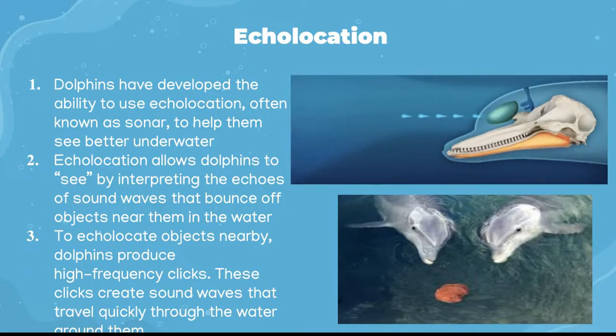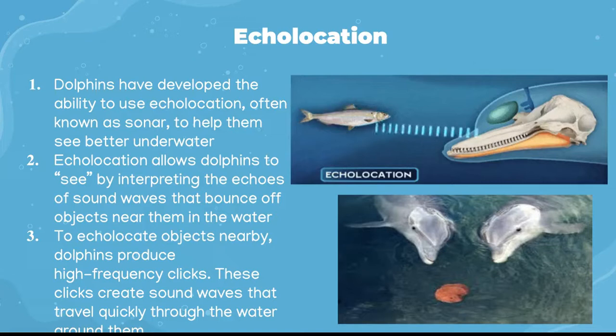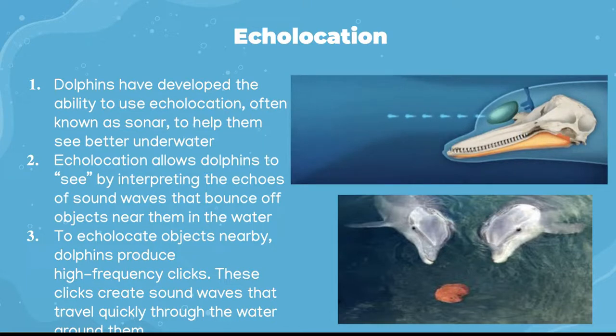Another mechanism that dolphins utilize is echolocation, a process that helps the animal determine the position of underwater objects. Echolocation is sound production at frequencies beyond human hearing. It allows dolphins to find prey, judge distances, and navigate in murky water. To perceive nearby objects, dolphins produce high frequency clicks, which create sound waves that travel quickly through the water around them.